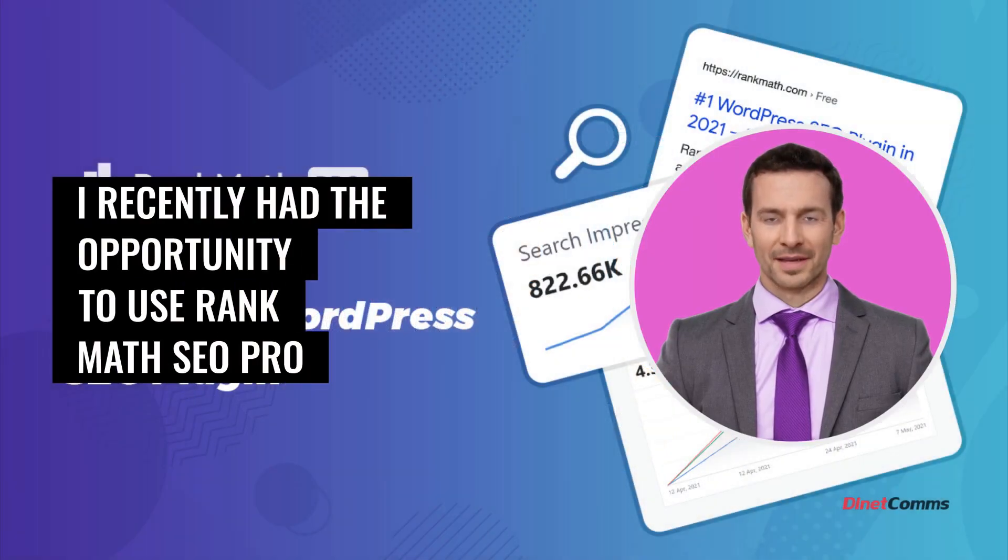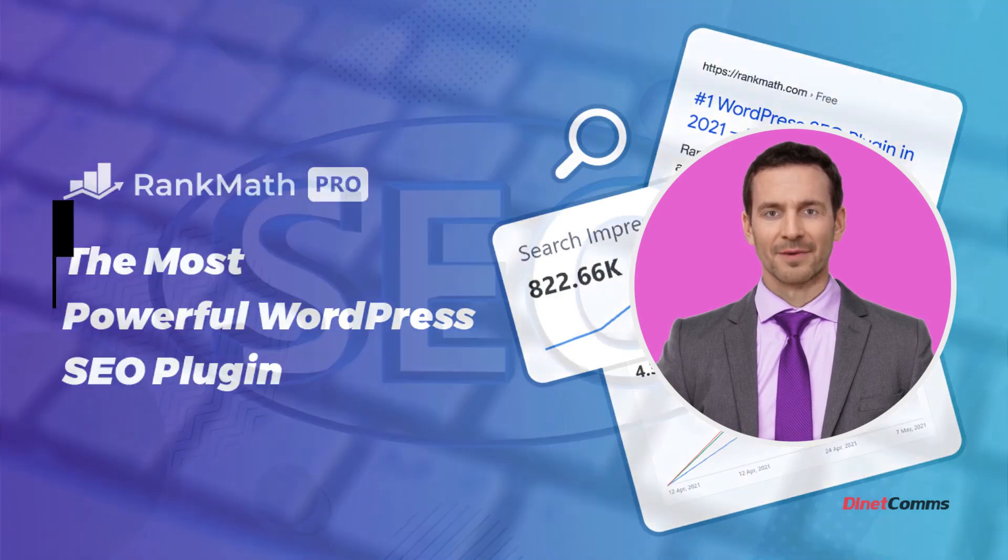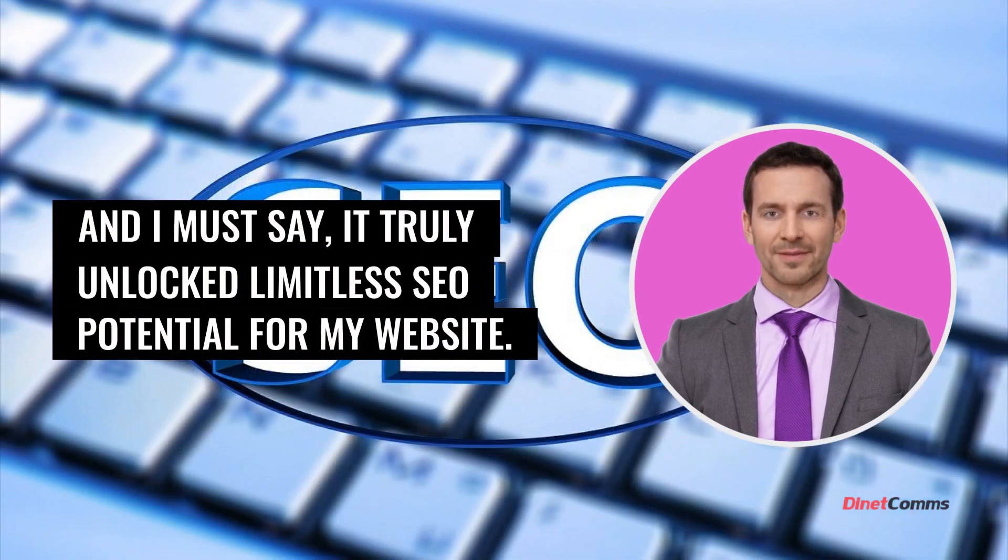I recently had the opportunity to use Rank Math SEO Pro and I must say, it truly unlocked limitless SEO potential for my website.